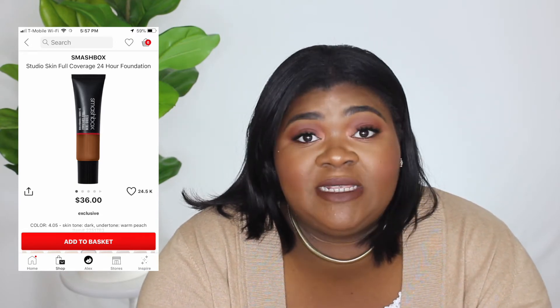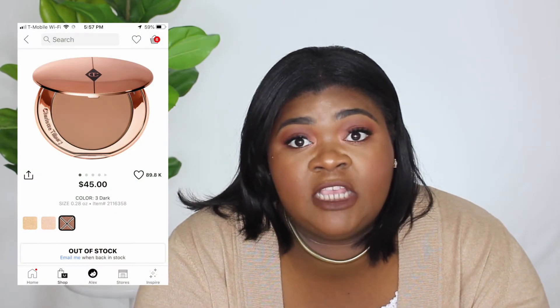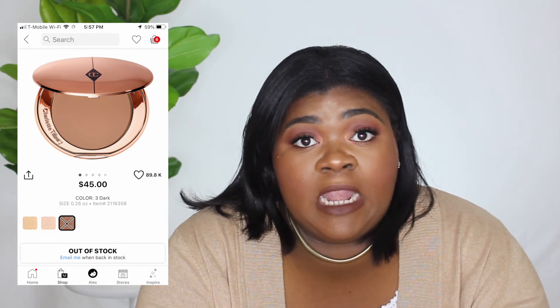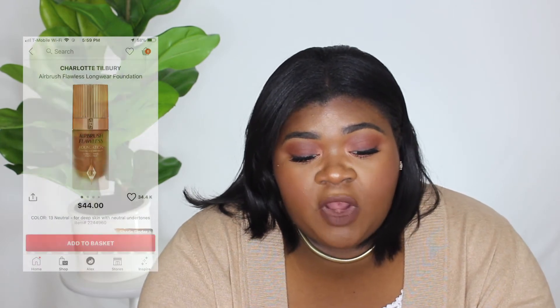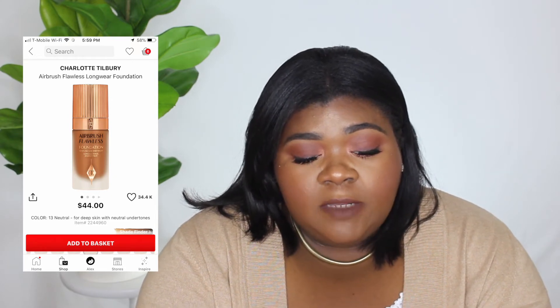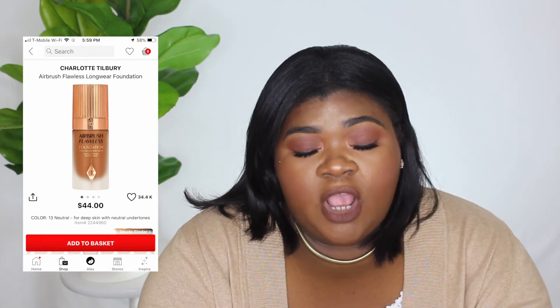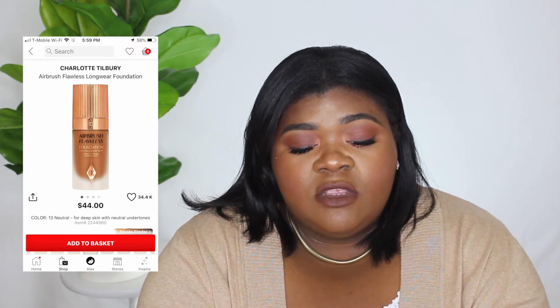Next on my list is the Charlotte Tilbury Powder in the shade 3 — it's $45 and I've been lusting after this powder for a long time, so I'm pretty sure I will pick this one up. Also on my wish list is the Charlotte Tilbury Airbrush Flawless Longwear Foundation. I haven't gotten a sample yet, but it looks like something I'm interested in. Her other foundation did not work for me because I have combination oily skin, so I want to see if this will.